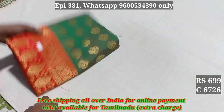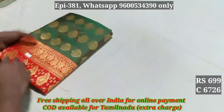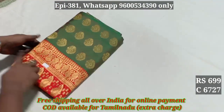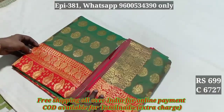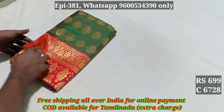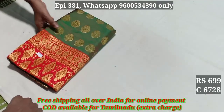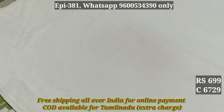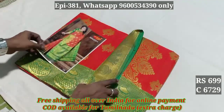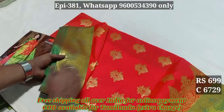The blouse is a contrast color. Codes 6726, 6727, 6728, 6729. The pattern is 699 — it's the same pattern. The blouse is full embossed pattern.